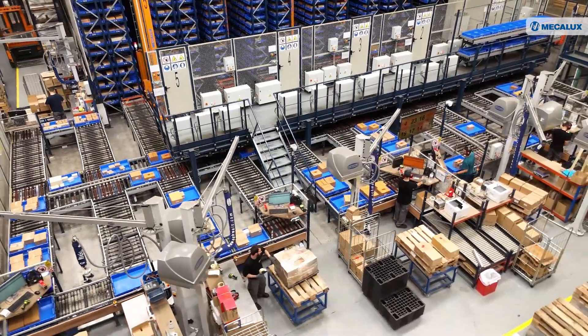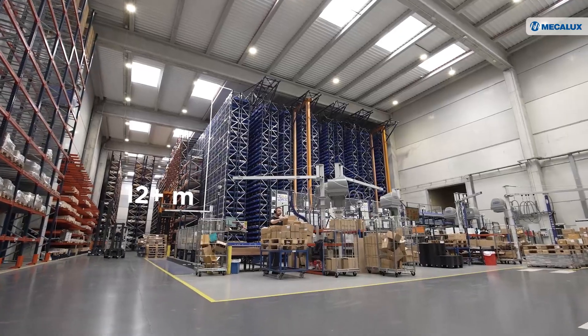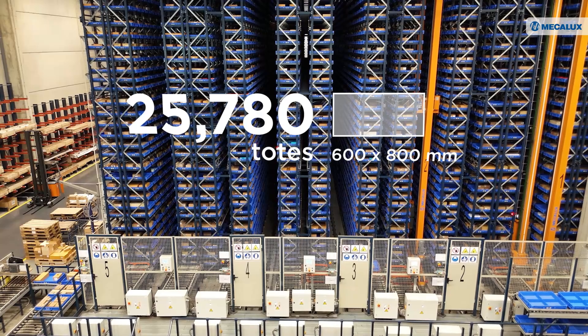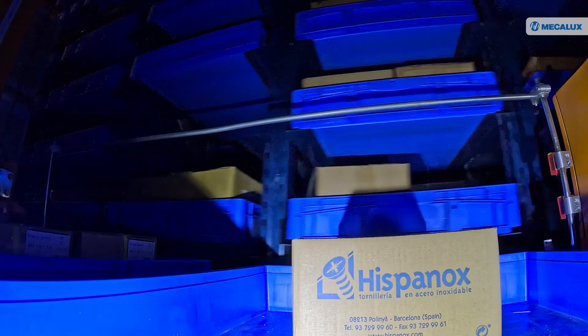The new Mecolux automated storage and retrieval system stands over 12 meters tall. It can house 25,780 totes measuring 600 millimetres by 800 millimetres. In just 770 square meters, Mecolux tailored the solution to store three types of unit loads, weighing up to 100 kilograms.